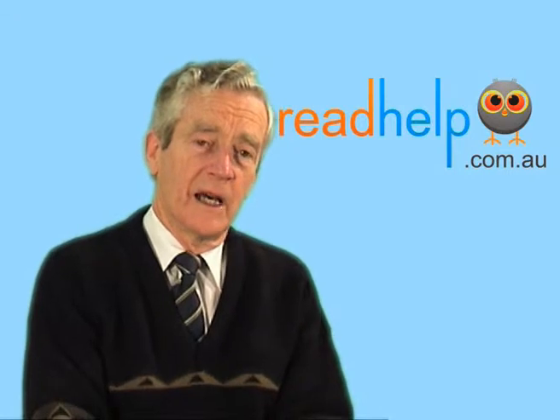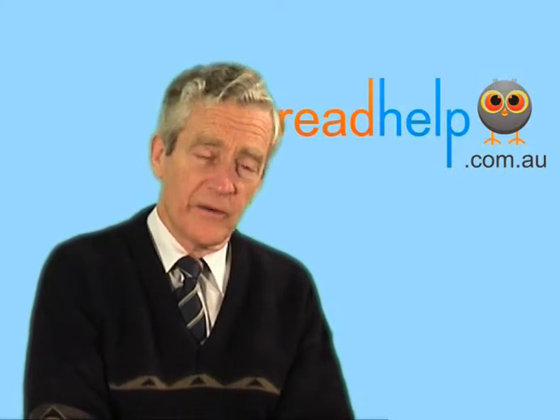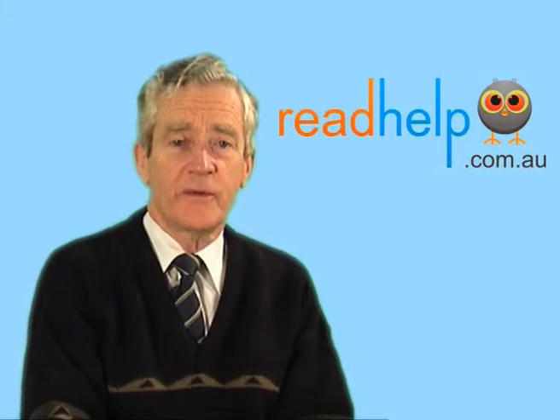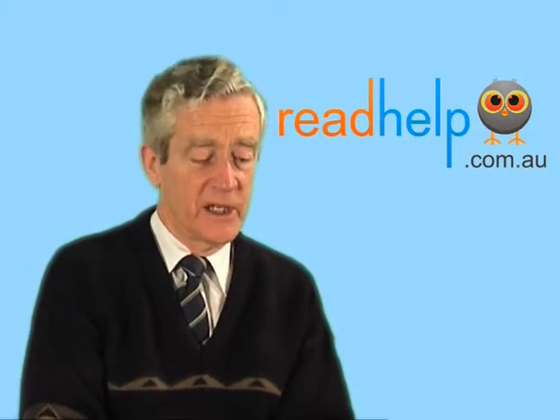Then you need to attend such a centre and have the appropriate tint chosen for your child, because the tint is different for every child. The darkness or density of the tint is different for every child, and this applies to adults as well as to children. So it has to be professionally done.